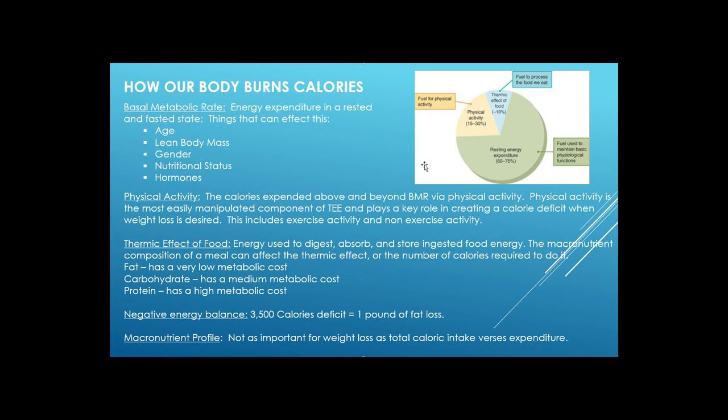The next major component is physical activity — the calories expended above and beyond your basal metabolic rate. Physical activity is the most easily manipulated part of total energy expenditure and plays a key role in creating a calorie deficit for weight loss. This includes both exercise activity and non-exercise activity, so simply being more generally active helps, as does a specific exercise program combining strength training and cardio.